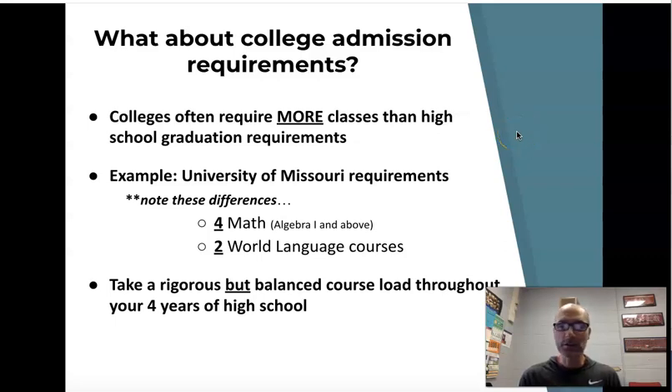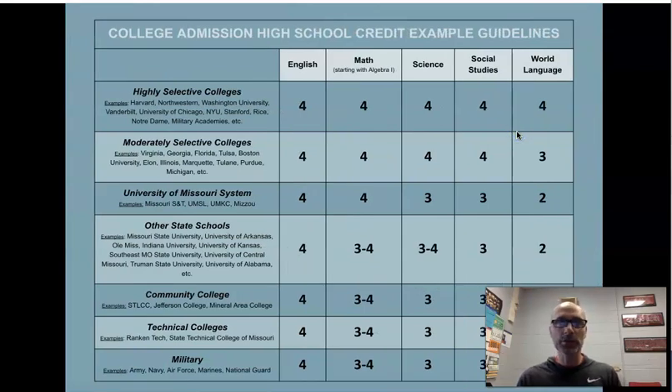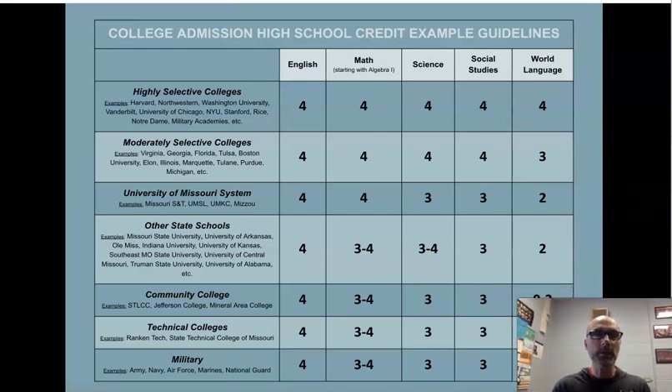Ms. Peterson and I can certainly help you out with that. If that needs to be a longer or more individual conversation, we can certainly do that. This last slide shows an example of the different types of schools and what they expect in terms of college admission and classes.